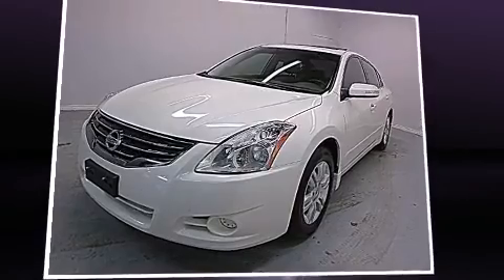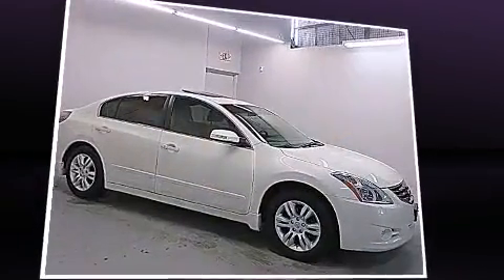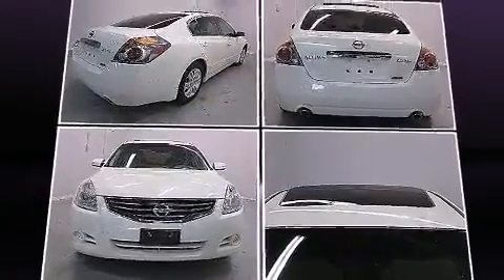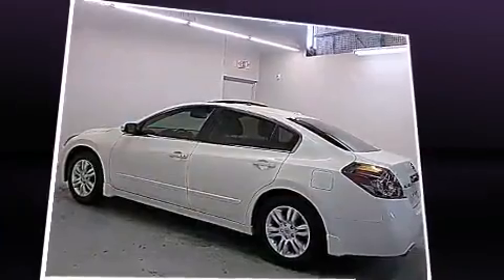Sensibility and practicality define the 2010 Nissan Altima. This four-door, five-passenger sedan has not yet reached the 130,000 kilometer mark. Under the hood you'll find a four-cylinder engine with more than 170 horsepower, providing a smooth and predictable driving experience.